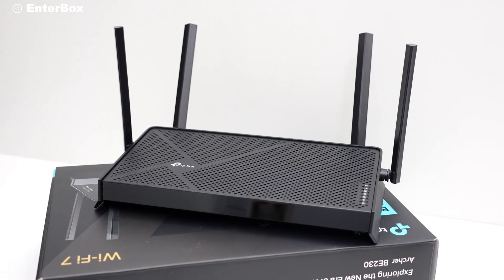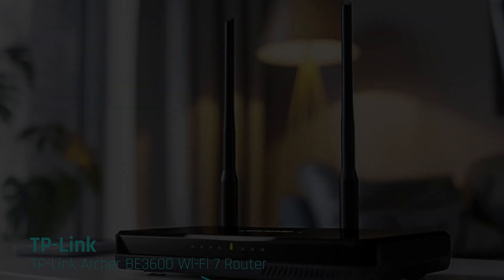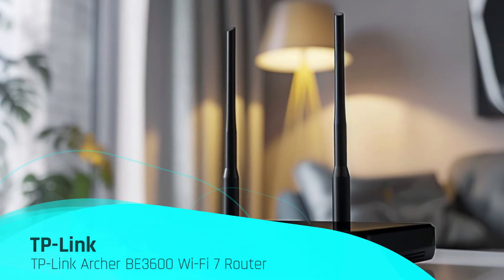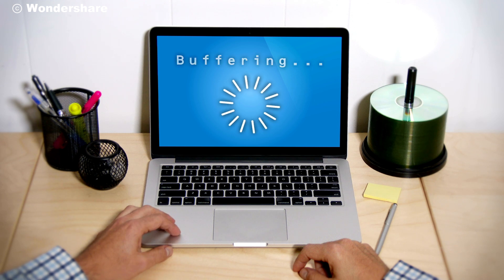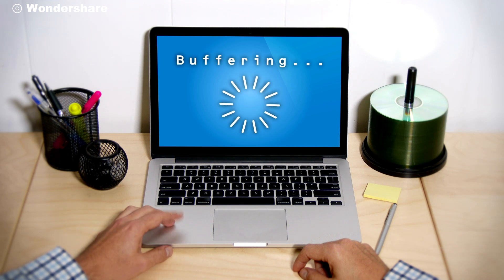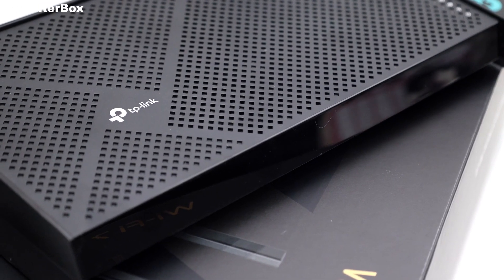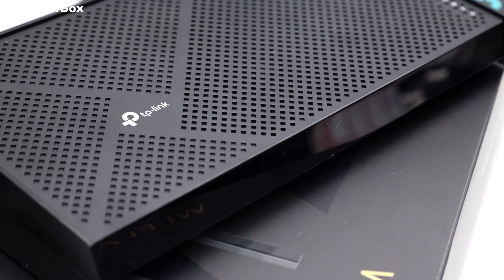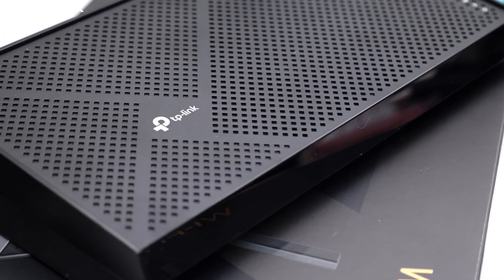Welcome back to our channel. Today, we're diving into the latest breakthrough in wireless technology with the TP-Link Archer BE3600 Wi-Fi 7 router. If you're tired of buffering, lag, and slow internet speeds, this video is for you. Stay tuned as we uncover the features, performance, and incredible value of this cutting-edge router that promises to revolutionize your online experience.